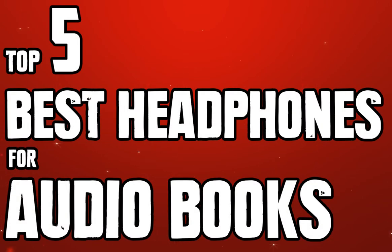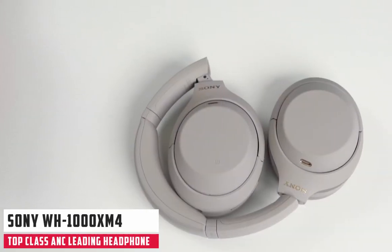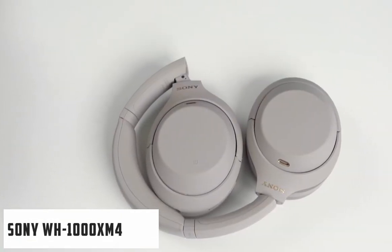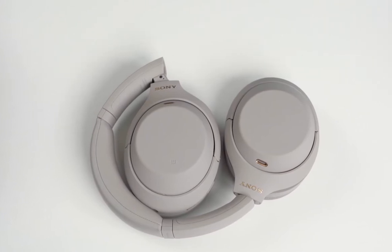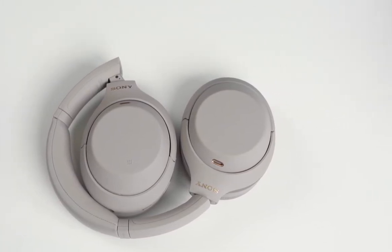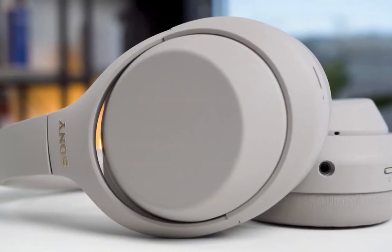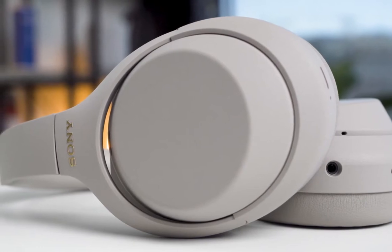Starting our list with the best over-ear headphones for audiobooks: the Sony WH-1000XM4 noise-canceling headphone. These high-end noise-canceling headphones from Sony are beloved by thousands of fans on Amazon for good reason. They have an impressive 30-hour battery life as well as a 10-minute quick charge option that gives you an additional 5 hours of playback.